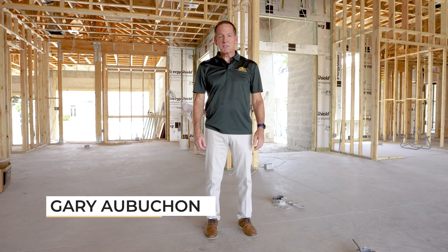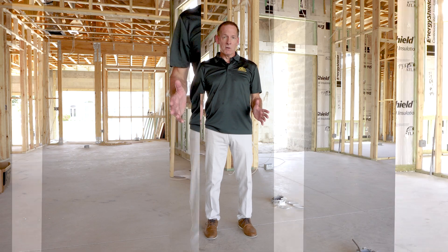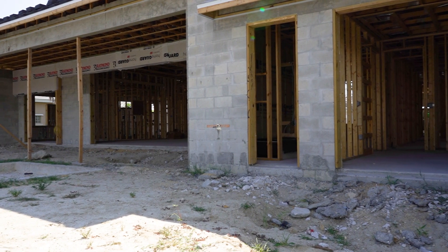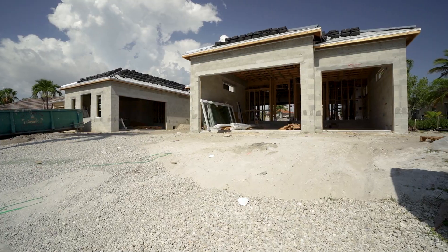Hi, I'm Gary Abichon, president and founder of Abichon Homes. Today we're at one of our custom homes, nearly 3,000 square feet of living area with over 5,000 square feet under roof. This unique house has some great features, like a five-car garage.